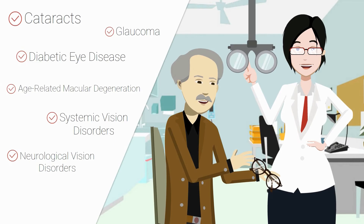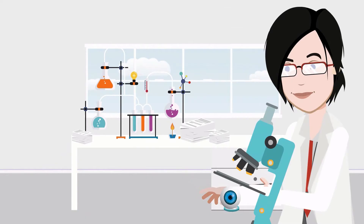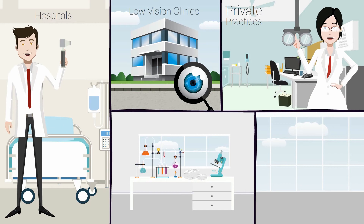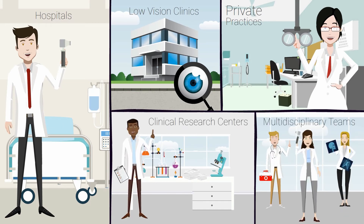An orthoptist is responsible for the pre and post-operative care of patients with eye disorders. Orthoptists generally work in hospitals, private practices, low vision clinics, clinical research centers, and in a variety of multidisciplinary teams.